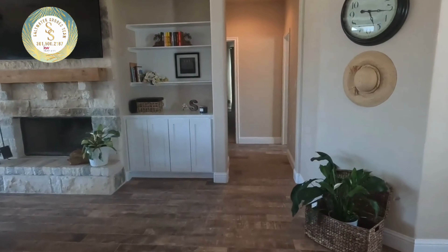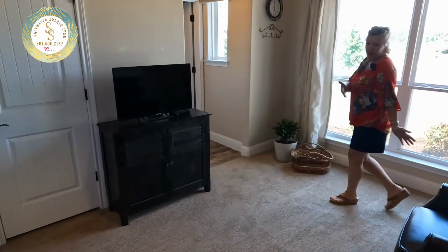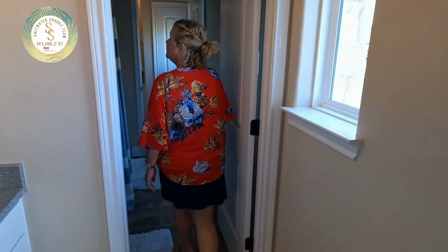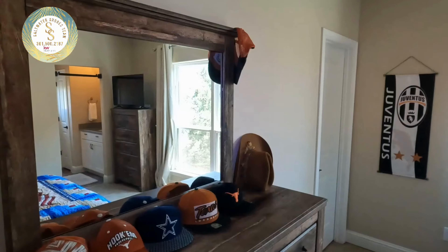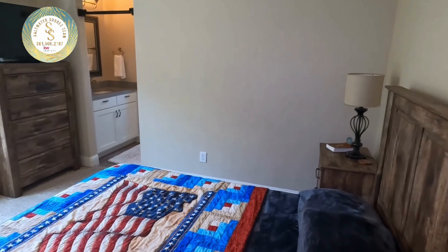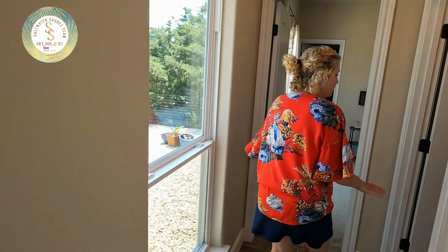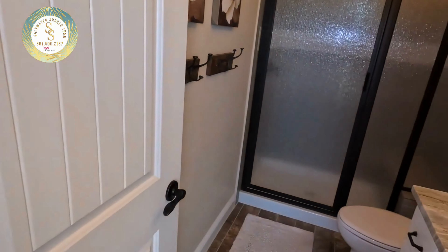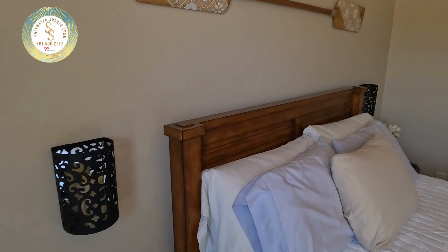On the opposite end of the home, you have another bedroom that could be set up with Jack and Jill suite access for the baths, or you can set it up the way the sellers did, with two chairs and a TV area. There's also another vanity, making it perfect for two people sharing this Jack and Jill bath, with another full, very large bedroom on this side. Walk-in closets on both bedrooms as well. This floor plan allows maximum privacy.